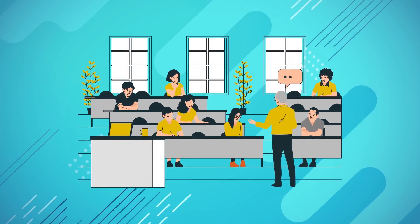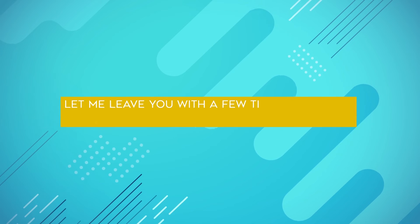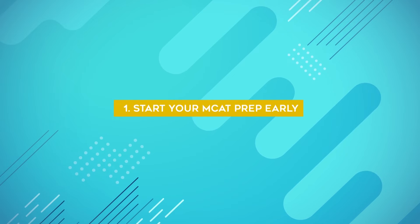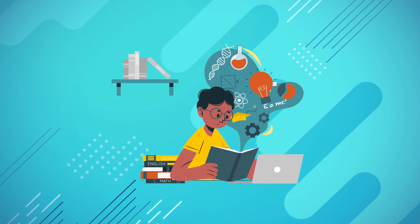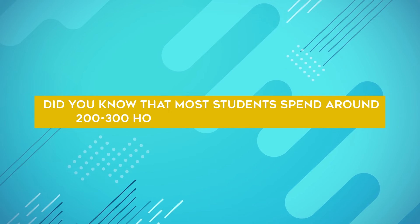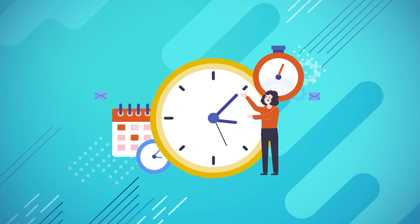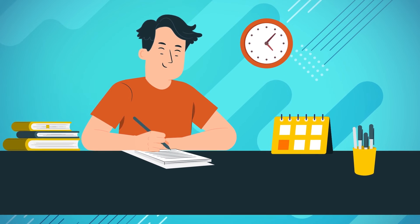If you haven't taken the MCAT yet, or if you didn't achieve your best score and are going to retake it, let me leave you with a few tips to help you achieve the best score possible. Start your MCAT prep early — you could start a year before your exam or a few months, depending on your baseline level of knowledge. Most students spend around 200 to 300 hours studying for the MCAT, so make sure you start preparing early and give yourself plenty of time.